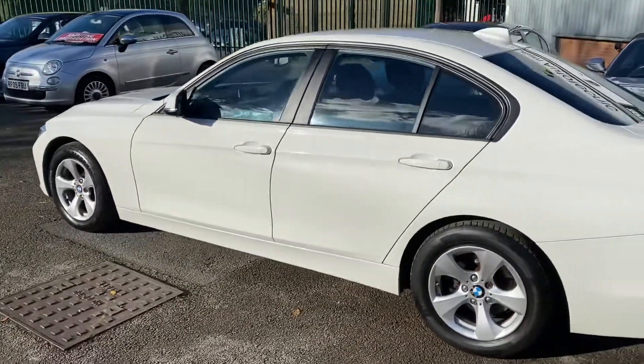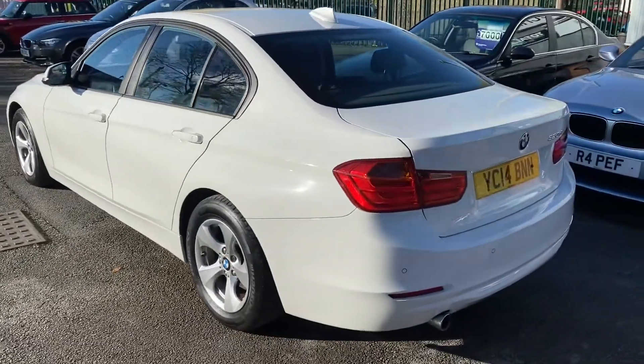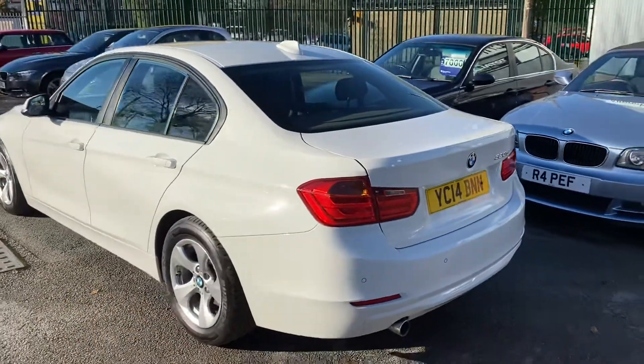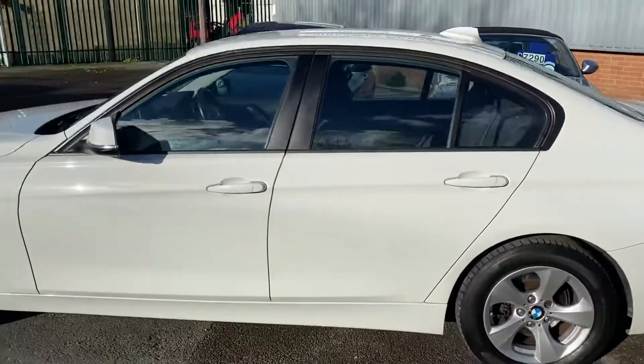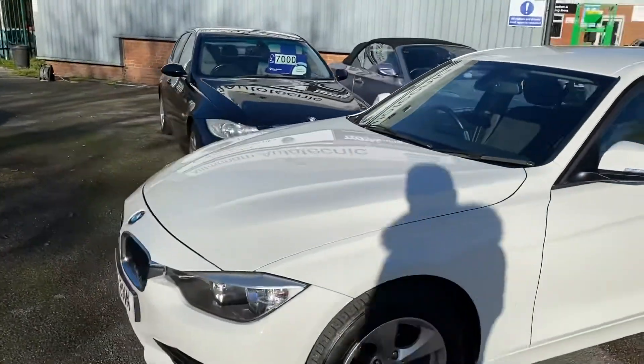Here we've got an absolutely immaculate BMW 320 diesel Efficient Dynamics. As you can see, it's a 2014 model and it's done 57,000 miles — I'll give you the exact mileage when I get into the car. It's in stunning Alpine White and has been really well looked after; the last owner has had this car since 2016.